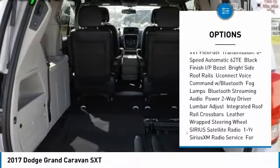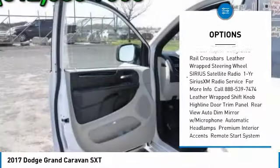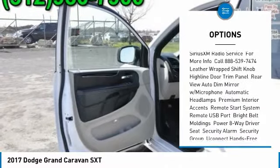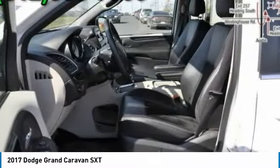Power lift gate, traction control, steering wheel audio controls, backup camera, stability control, keyless entry, anti-lock braking system, adjustable steering wheel, power steering, driver airbag.